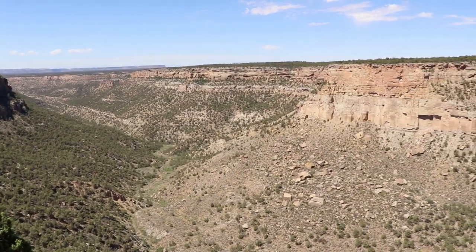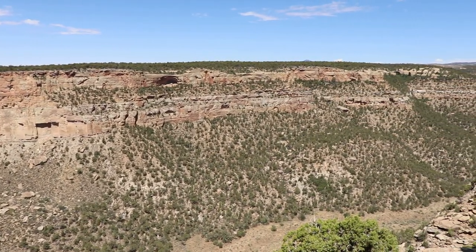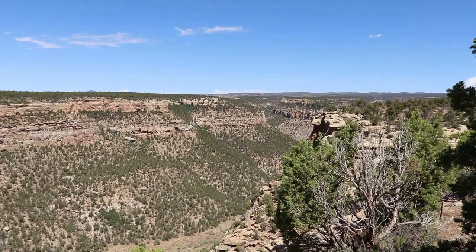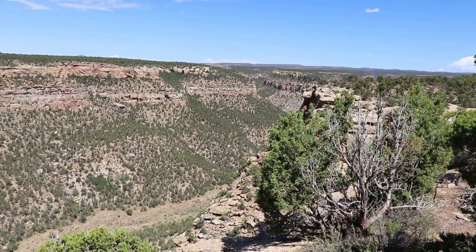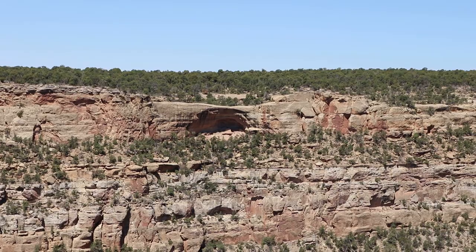Now continuing around the Mesa Top Loop, this is the Navajo Canyon Overlook. The scenery of this park, with its series of canyons, is amazing and alone worth a visit. Looks like there's a cliff dwelling in that alcove way far away.